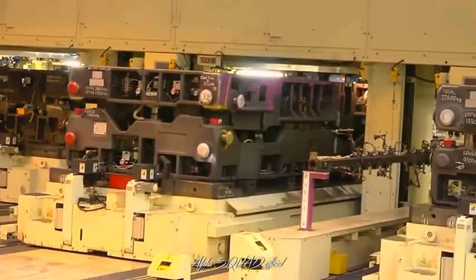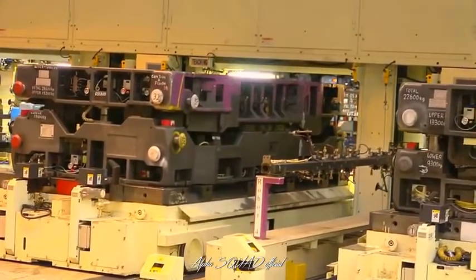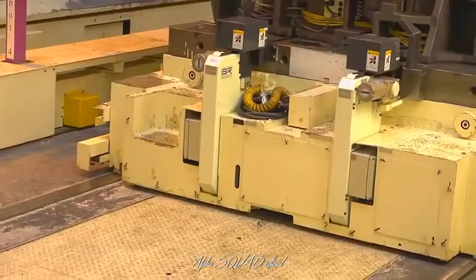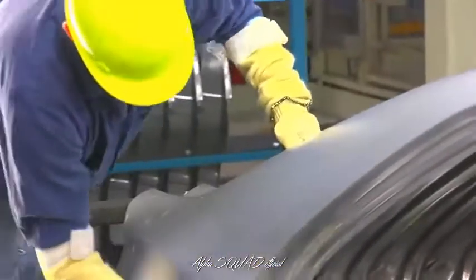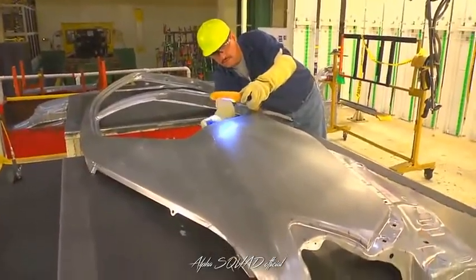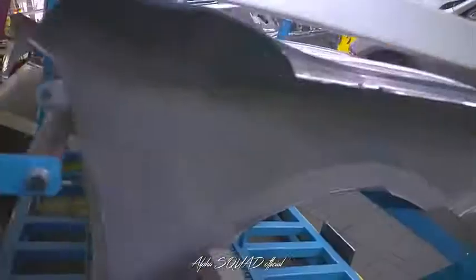Throughout our plant, we recycle and reuse as much material as possible in order to be a good steward of the environment. When a different part is needed, die changes are required. For many plants, this is a time-consuming process, but at TMMK, we have the process down to about 10 minutes. At the end of our stamping lines, team members inspect the parts as they come off the presses. Once approved, the parts are stored for a short time until they're needed by our Body Weld department.